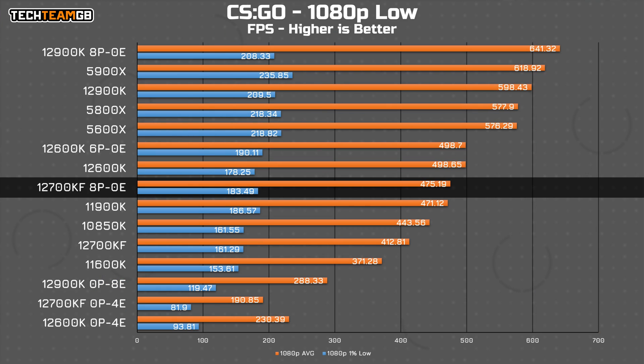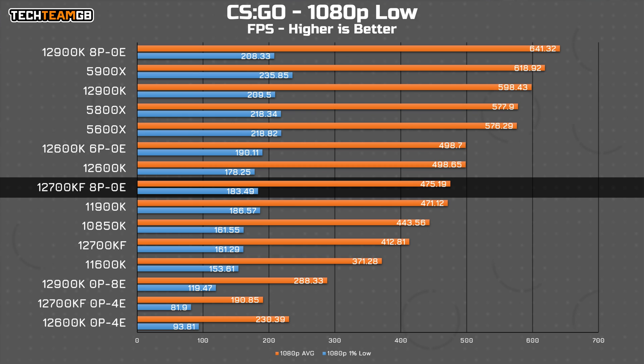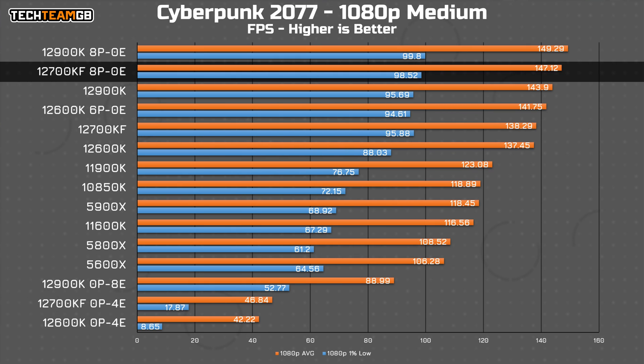When it comes to gaming, that holds a few answers from earlier — specifically in CSGO, where the i7's P cores score significantly higher than their stock results. It's still not quite where I would expect it to be and technically still slower than the 12600K, but it's definitely a noticeable improvement over stock. That's the same in Cyberpunk, where the 12700K sees a 10 FPS increase from disabling the E cores.